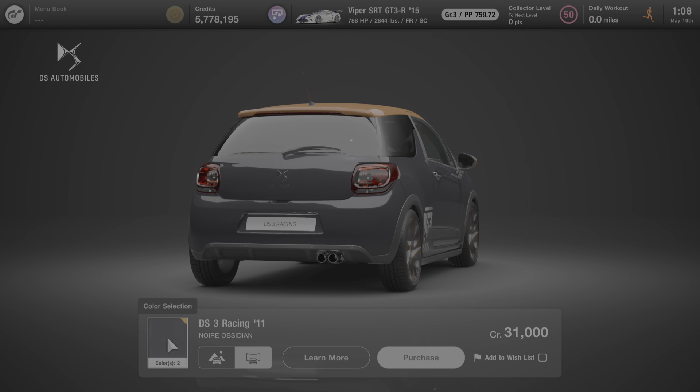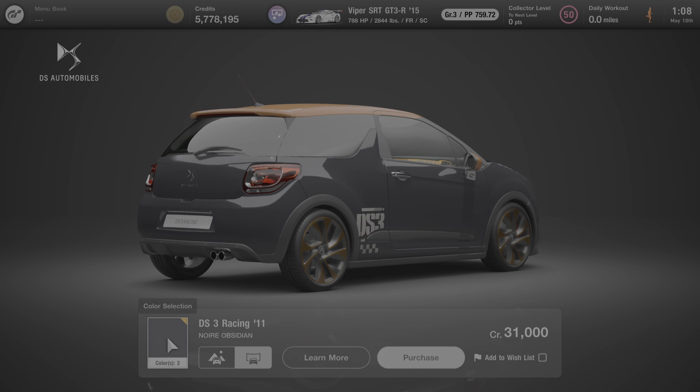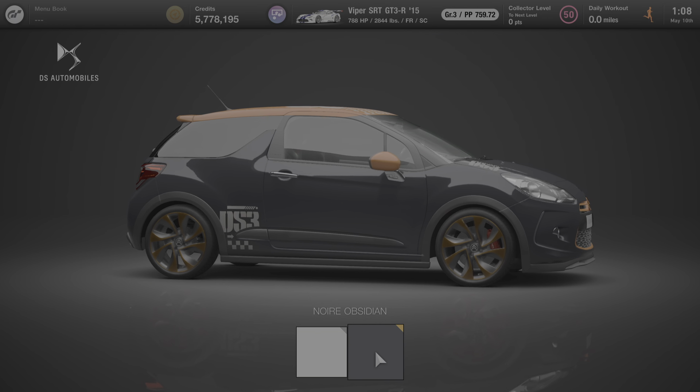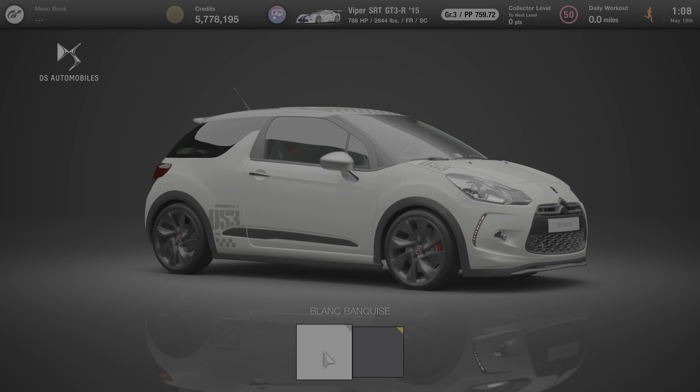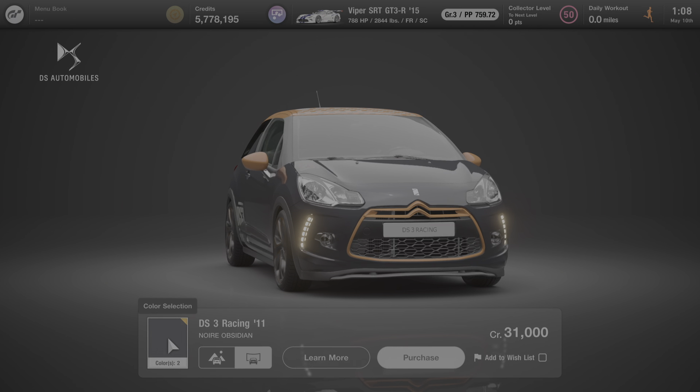One of the cool things about buying almost any car at Brand Central is that you get to choose the color of the car. This one only comes in two different colors. You'll click on one of these two colors, back out to the previous menu, and click on Purchase to buy the car in that color.